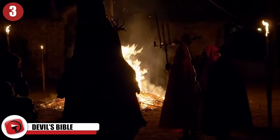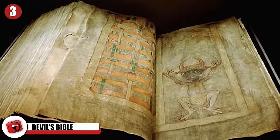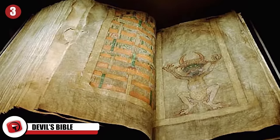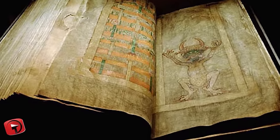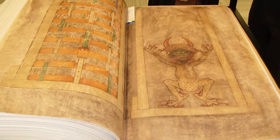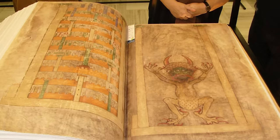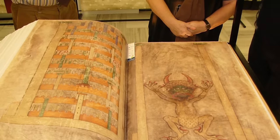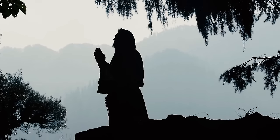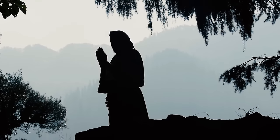3. Devil's Bible. Believed to have been written in the 13th century, Codex Gigas — or the Devil's Bible — is billed as the biggest book produced in the Middle Ages. At 8.7 inches thick and weighing 165 pounds, it's a massive tome. Contrary to what the title suggests, it wasn't written by the Devil — it's believed to have been put together by a Benedictine monk called Hermann the Recluse, spending centuries inside various monasteries. King Rudolf II eventually claimed it, and during the Thirty Years' War it went to Sweden after their army raided the city.